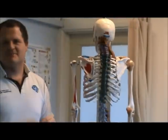If you want any more information please call us at New Forest Physiotherapy on 023 80089120.